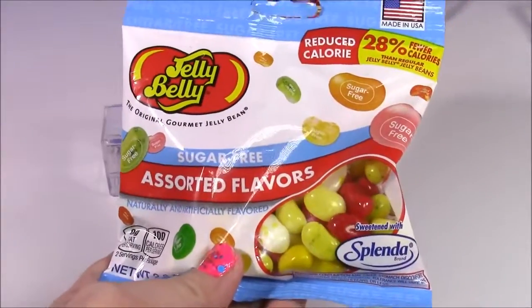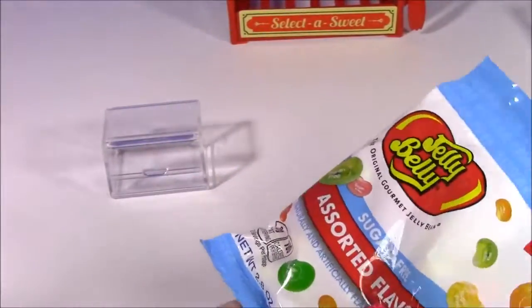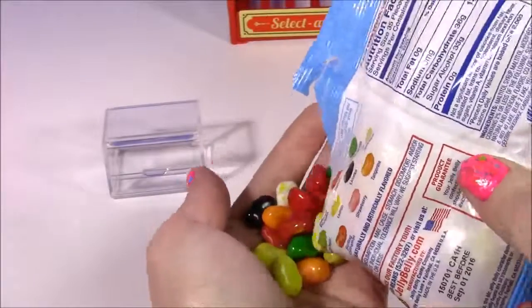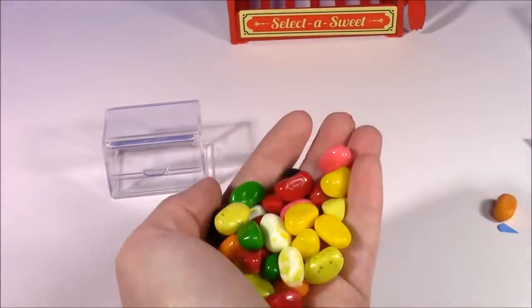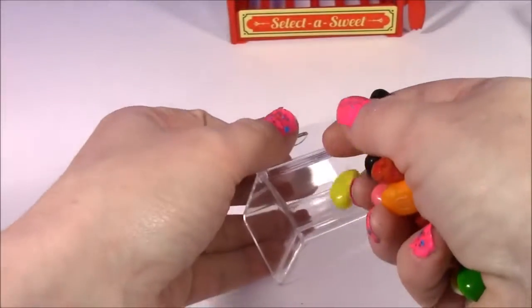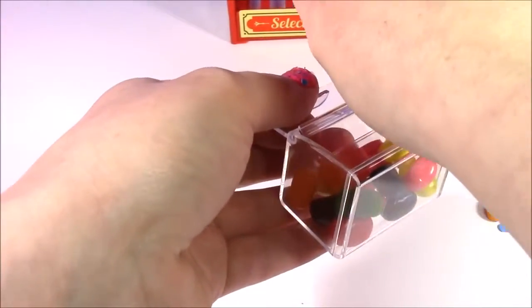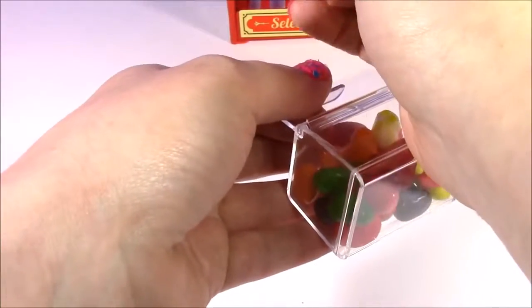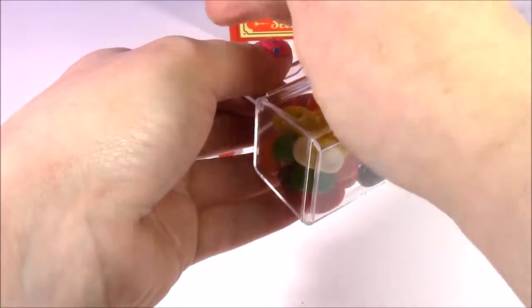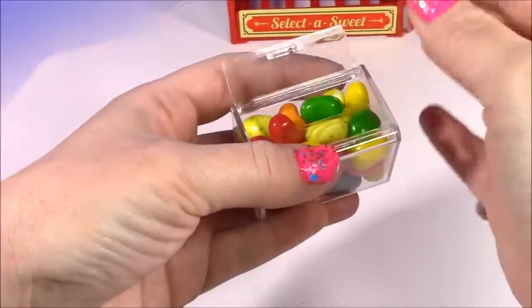How about some Jelly Belly? I love jelly beans — I love these more than anything just because they're so colorful. They have pinks and greens and they're going to look so good in this little container. Let's put them in — a couple more to fit in — maybe a green one. Looks so pretty.